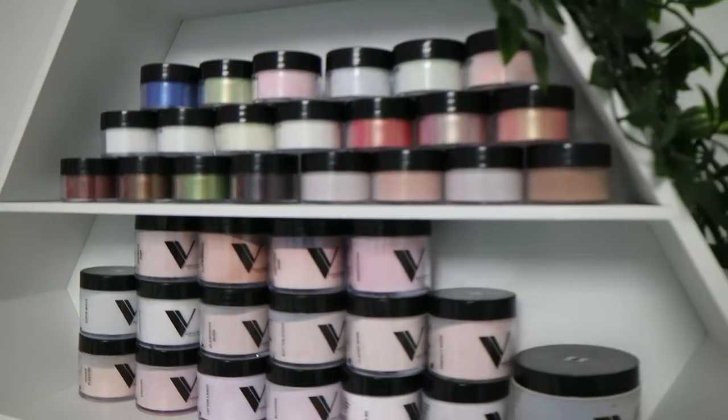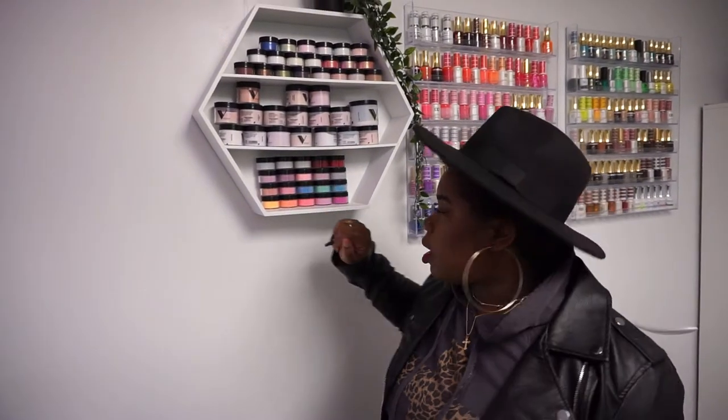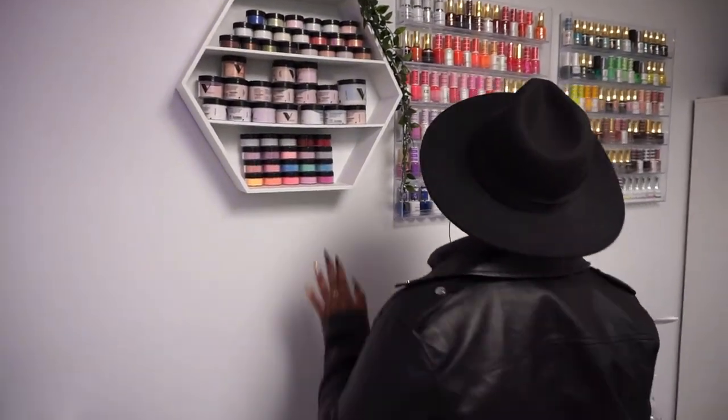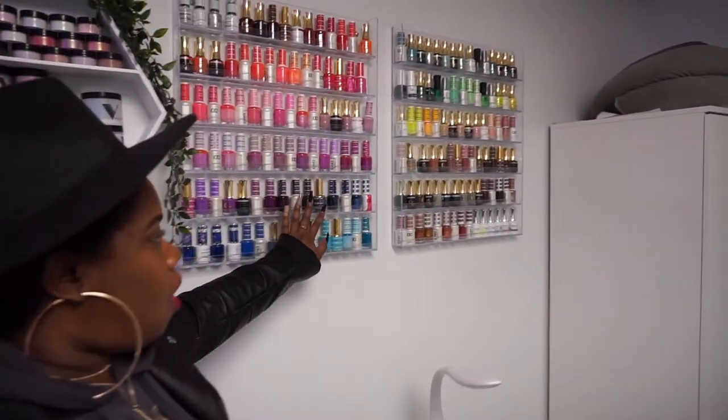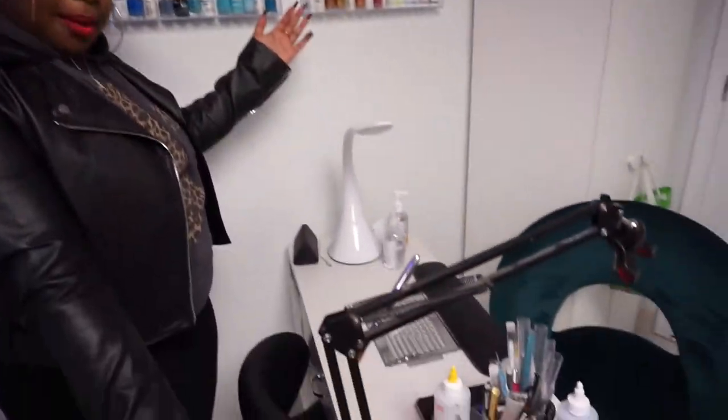Over here I have another hexagon shelf with my other Valentino collection, and then all of my polishes on the wall.